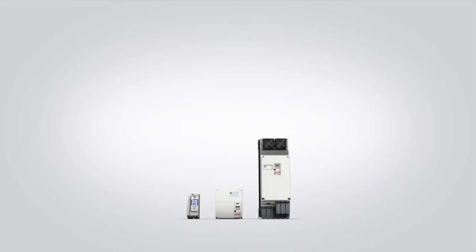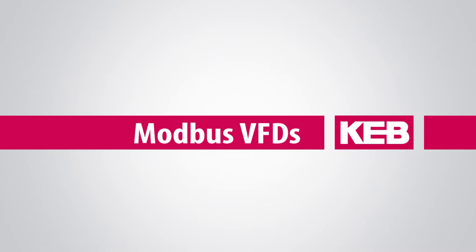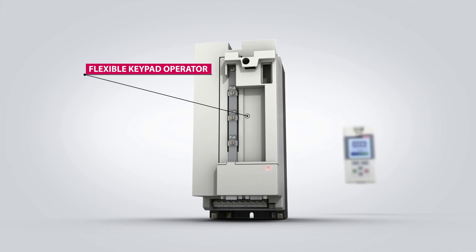KEB's F5 VFD platform offers solutions for both Modbus RTU and Modbus TCP/IP applications. The Modbus communication is handled through a flexible operator which is available for all control card types.